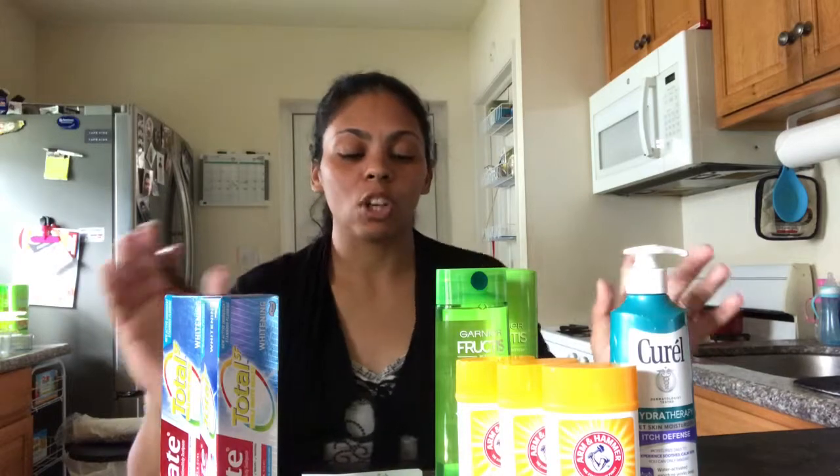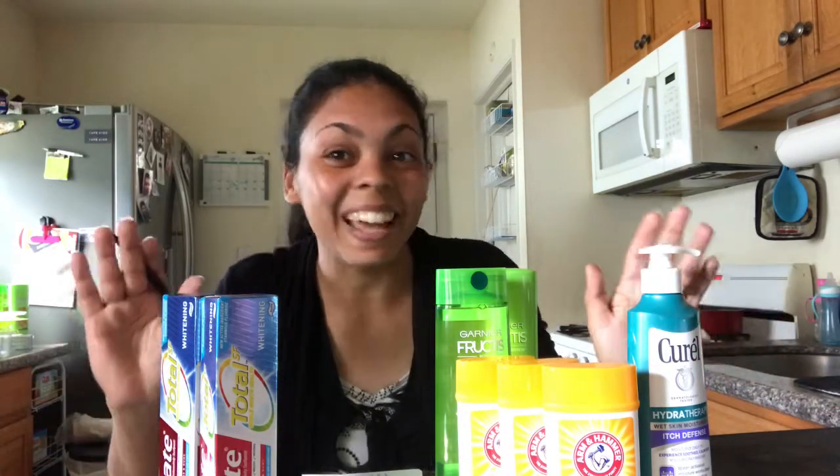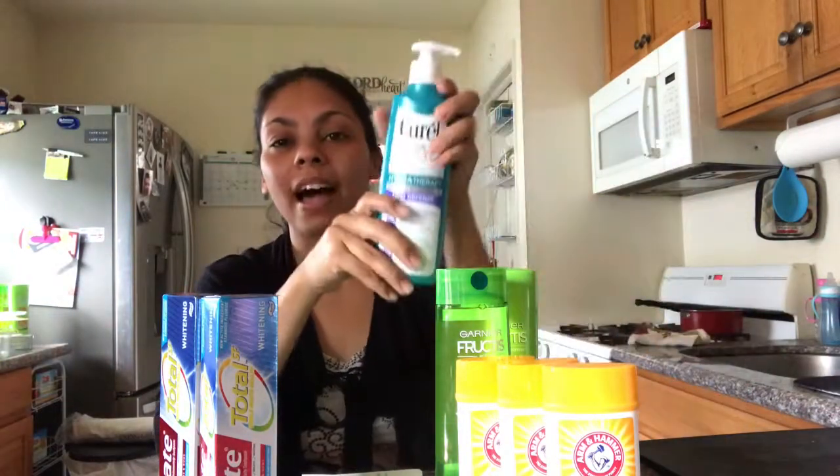Hi guys, welcome back to my channel, my name is Daddy. Today I'm going to be showing you what I got at CVS this week. My goal is to save 50% or more on items that I need. Father's Day is coming soon, so I'm getting good brands for a cheap price.